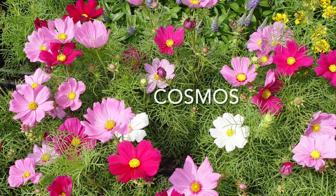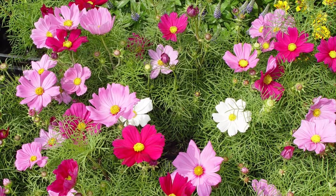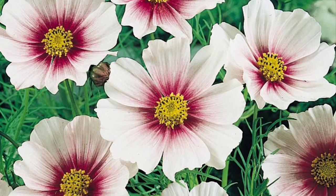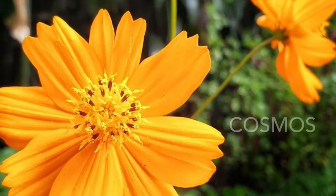Number three, Cosmos. This plant is an annual. It grows in many different colors and the foliage has a lacy texture that is beautiful. They like soil that's not heavily amended and love hot dry conditions. Easy to grow from seed and they will self-seed every year.